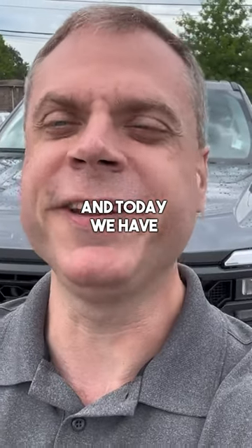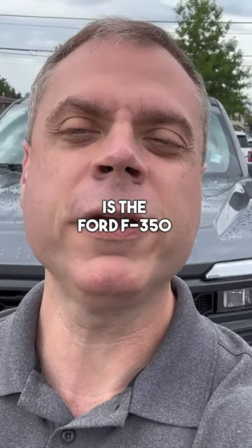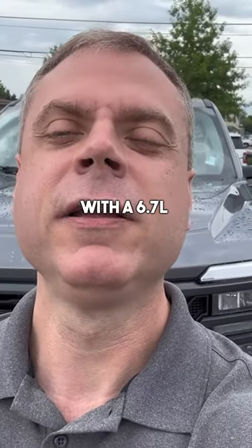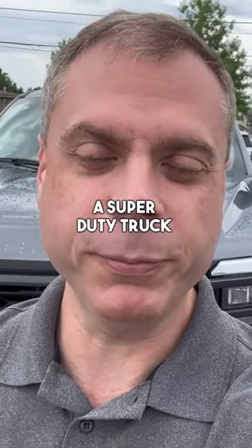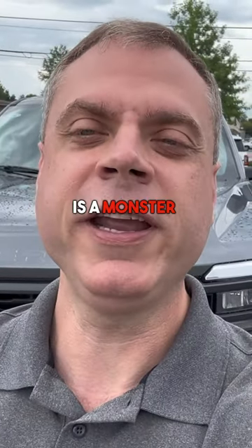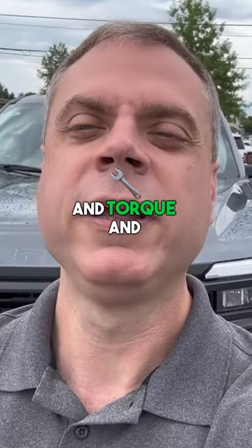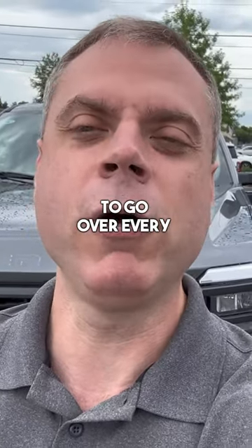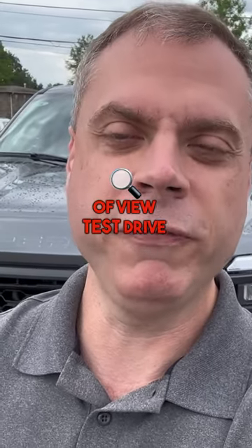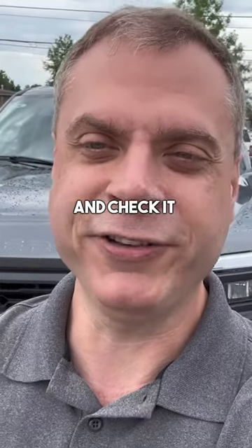Hey everybody, Bama Cooley here and today we have a big surprise. Behind me is the Ford F-350 with the 6.7 liter. We are diving into the world of Super Duty trucks — this is the first for me. I've never driven a Super Duty truck but this thing is a monster. Unmatched power and torque and can tow an insane amount of weight. We're going to go over every nook and cranny and I'm going to do a point of view test drive later. So stay tuned to the video and let's go ahead and check it out.